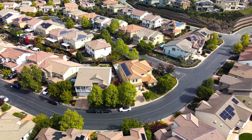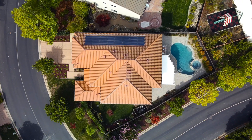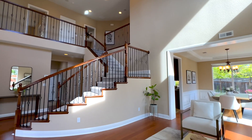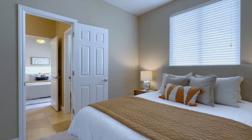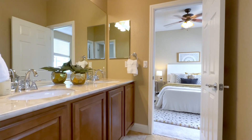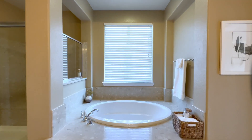The corner lot provides privacy, and at 3,452 square feet, the floor plan includes the spaces you need and the spaces you want. There are four bedrooms, including a huge primary suite, and three and a half bathrooms.